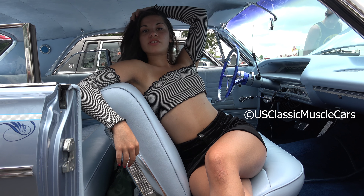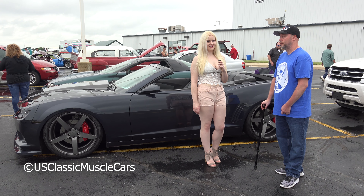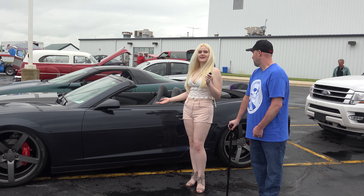Gentlemen, start your engines. Welcome to U.S. Classic Muscle Cars. Hi, you're joining us at U.S. Classic Muscle Cars and I'm here with Ed. What are we looking at here today?